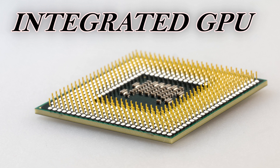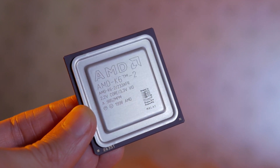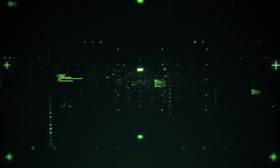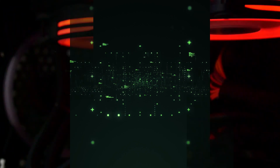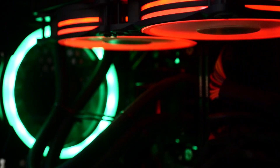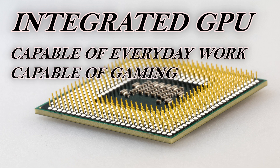Let's see what integrated GPUs can do, and they can do a lot — you will be really surprised if you think they are useless. In the past years, integrated GPUs have gotten a lot better. They are capable of everyday work like watching videos and browsing the web, but you might be surprised to know that they can even manage a little bit of gaming.